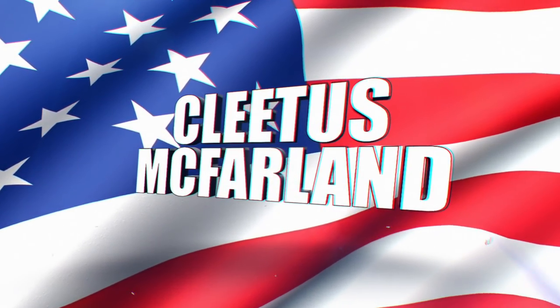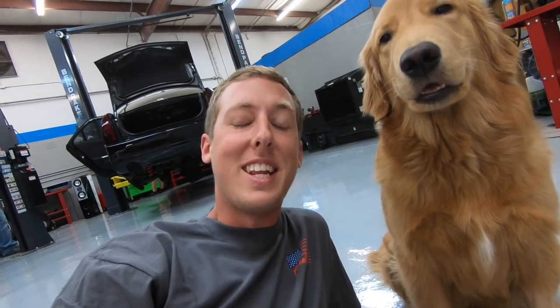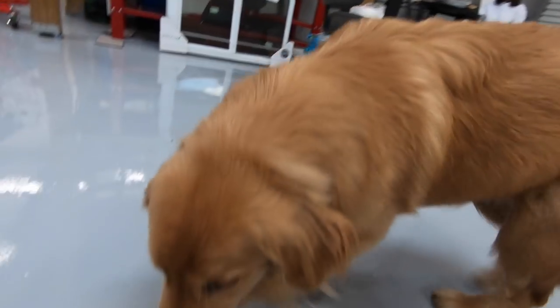Welcome to the Please Confirm YouTube channel. We are sitting here in the shop getting ready to work on the CTS-V today. We're going to be doing the heads and the cam, hopefully, and running some stuff for the expansion tank. We did get it mounted up, as well as the pump mounted up. Lots of action-packed stuff for you guys today.